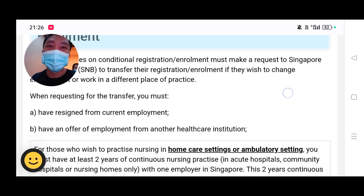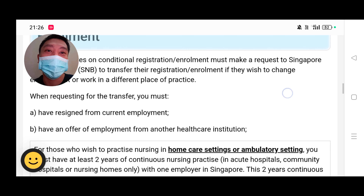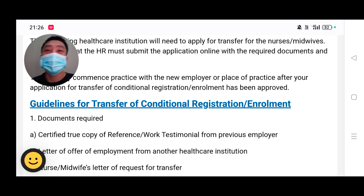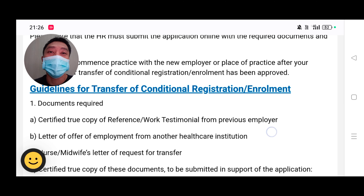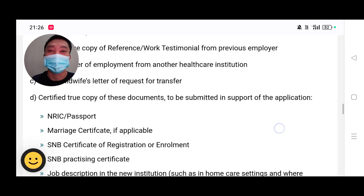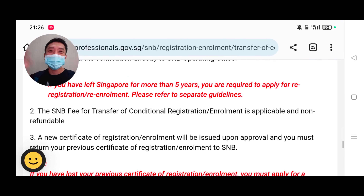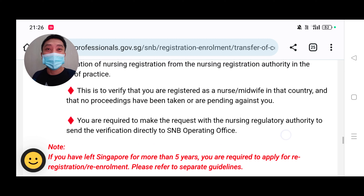You can read there: you must have resigned from your current employer and have an offer of employment from another healthcare provider. Just go to this website — it's quite helpful to know more about this transfer of certificate. Goodbye again, we're going home now. See you again next time.